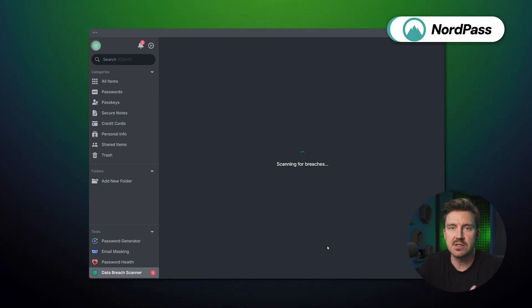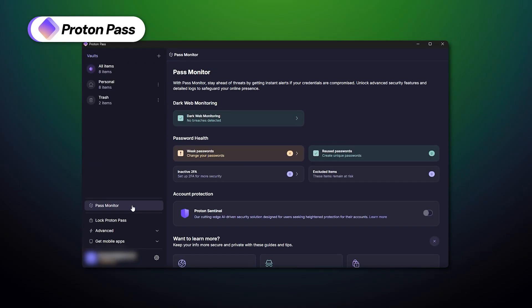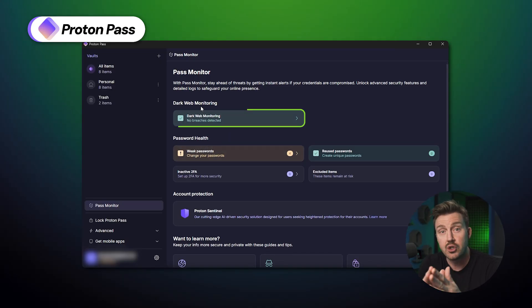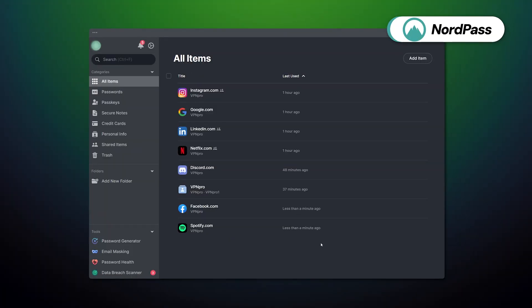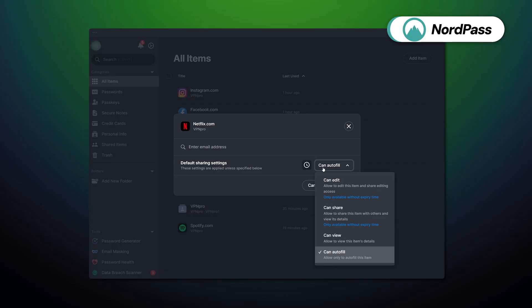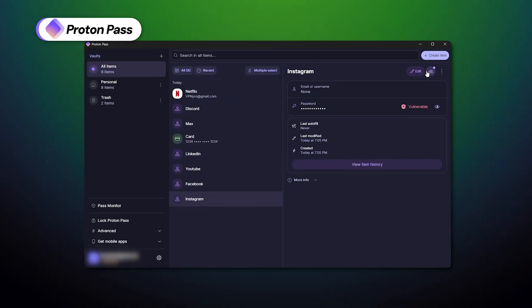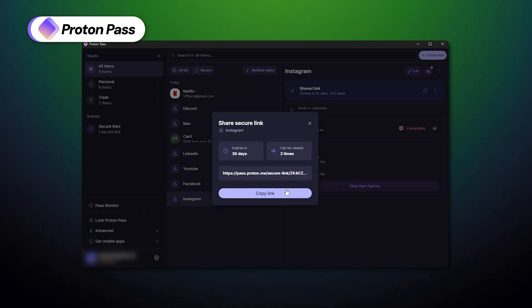NordPass and ProtonPass both offer measures to detect data leaks associated with my accounts, but they work differently. NordPass checks if my emails, saved passwords, or credit cards have been exposed to known data breaches, including custom monitoring, breach categorizations, and email alerts. ProtonPass does pretty much the same but specifically scans the dark web for exposed personal data. For password sharing, NordPass users can only share with other NordPass users, while ProtonPass allows sharing one-time links to stored passwords with any recipient, even if they don't have a ProtonPass account.